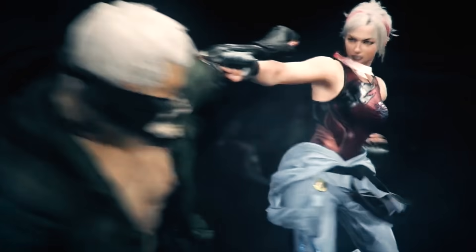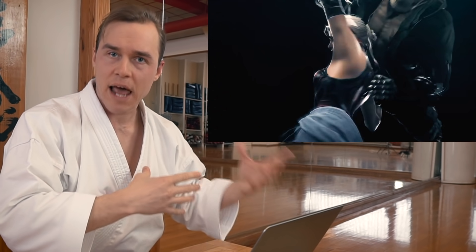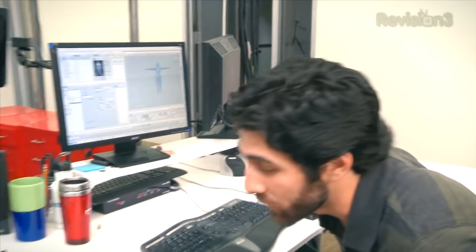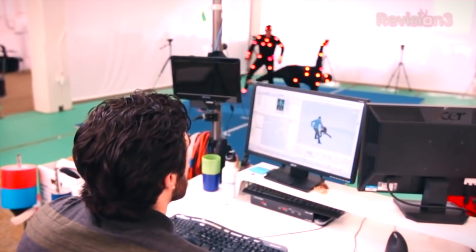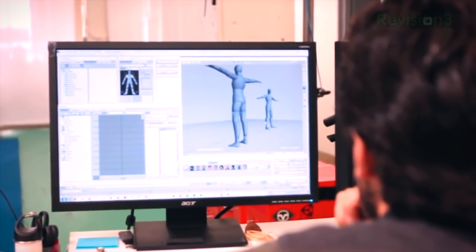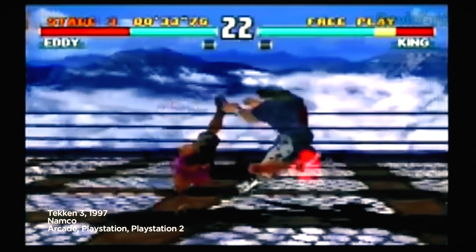Many people don't even know that you're supposed to grab something when you pull your hand to the hip in its functional application. But somehow, the people behind the Tekken game know this. Perhaps it's because they're actually known for using real martial artists when they do their motion capture. What they actually do is put these sensors on the joints of actual martial artists, or in this case probably a real karate practitioner, to record how they're moving. And then that is used as the basis for the actual gameplay.